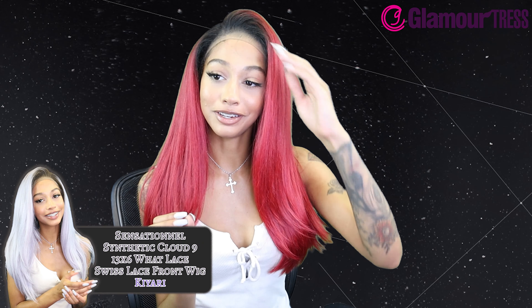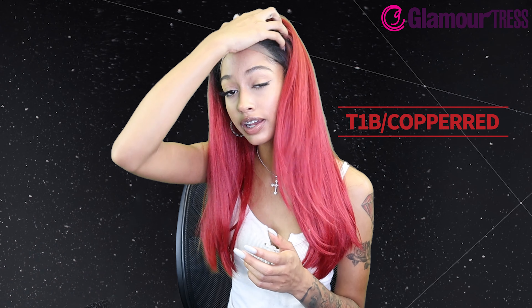Very cute, very pretty! This was the Sensational Synthetic Cloud 9 13x6 Swiss lace front wig in the style Kiari — this one in T1B Copper Red, and the other one in T4 Icy Lavender. They also come in a ton of other colors, so be sure to check those out at glamourtrust.com. Thanks for watching — be sure to like and subscribe, turn on your post notifications especially if you're participating and requesting videos so you don't miss your reviews.